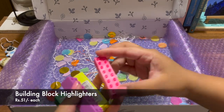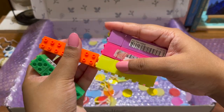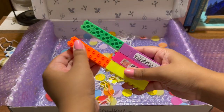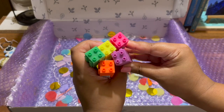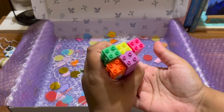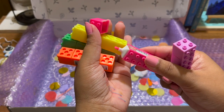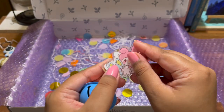Lastly, I got these building block highlighters — I just got them for the sake of it, they're so beautiful and cute. I think they're great for children, so I'll probably give them to some kid, but I just wanted to try them and see if they actually work. I think they're quite good.